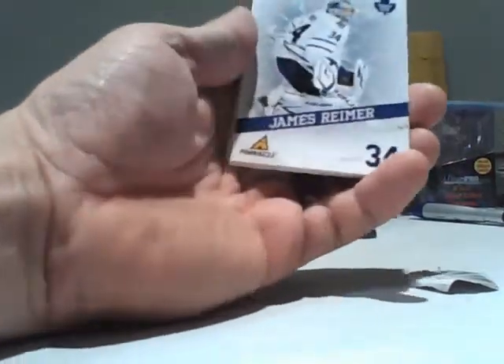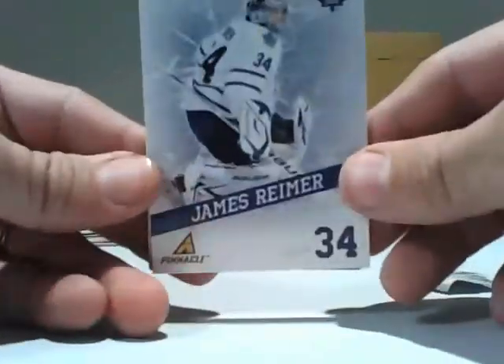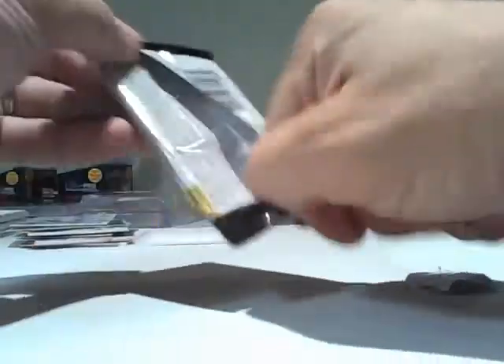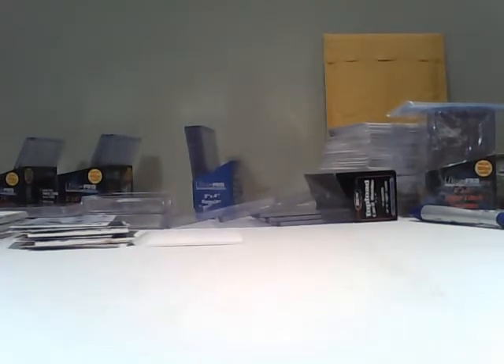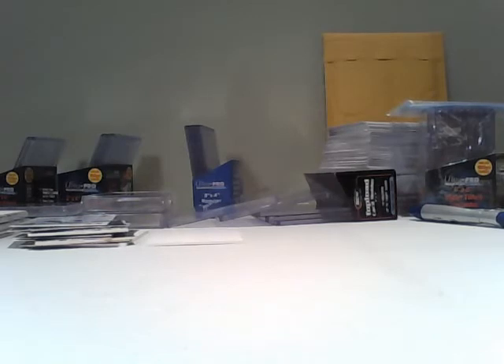Second to last, for the Leafs, a James Reimer Breakthroughs. And the last pack — as predicted, just base. Thanks everybody, there's nothing to randomize. I appreciate your business and I look forward to working with you again in the very near future. Good night.